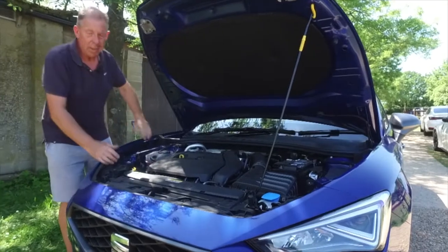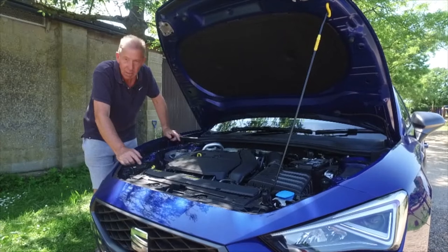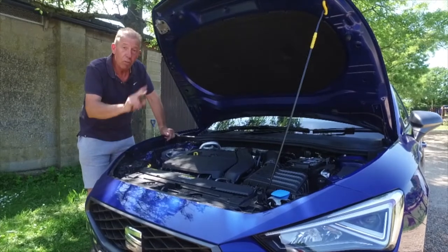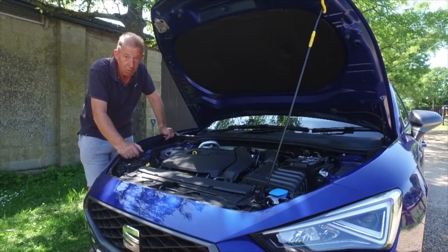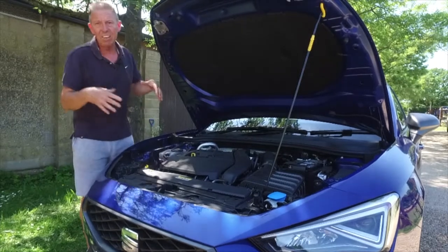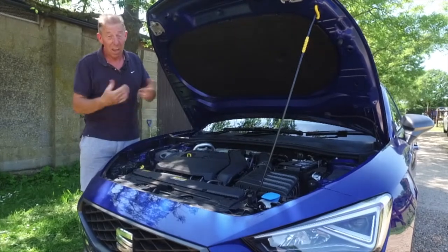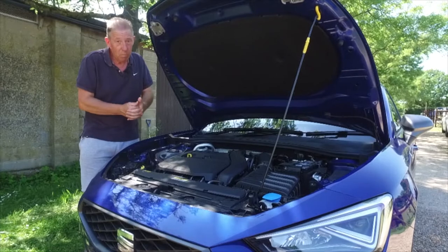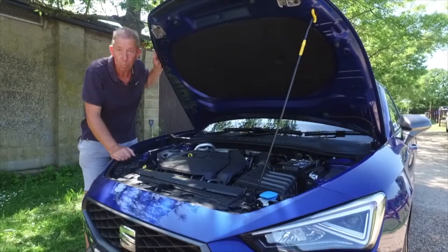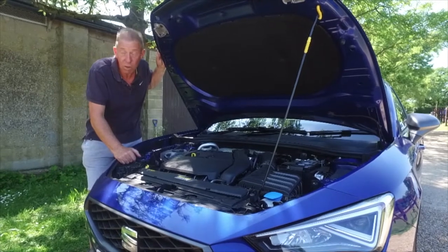The entry-level engine is a 1.0-litre petrol developing around 110 brake horsepower. The next engine up — which is what this car has — is a 1.5-litre four-cylinder, available in two variants: 130 horsepower or 150 horsepower, both very good engines. The two entry-level trims, the SE and SE Dynamic, offer a 2.0-litre diesel producing 110 brake horsepower, though personally I don't think that's worth bothering about. The 1.4 hybrid could be a really good option. All engines come with the choice of a six-speed manual or seven-speed auto gearbox.